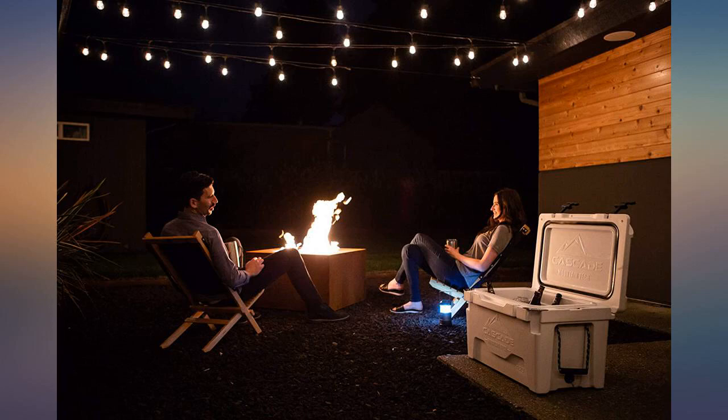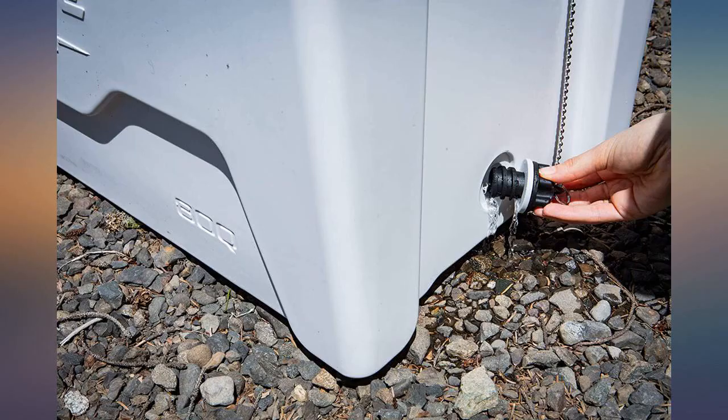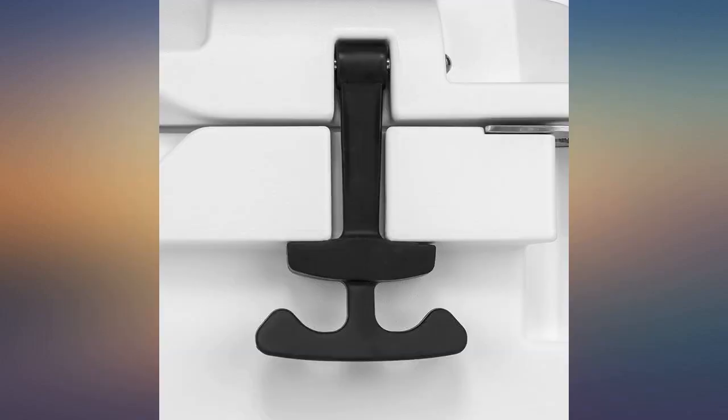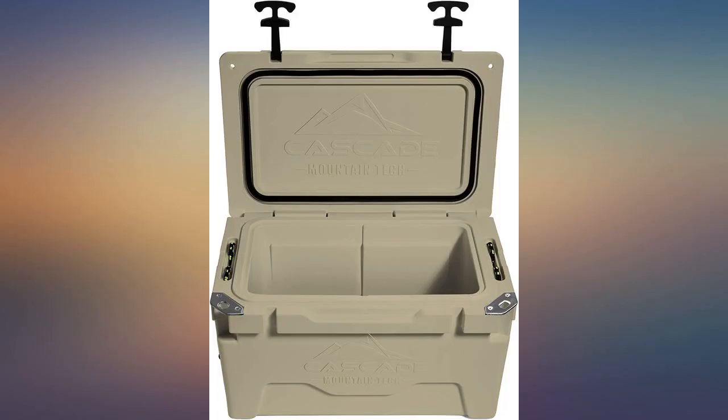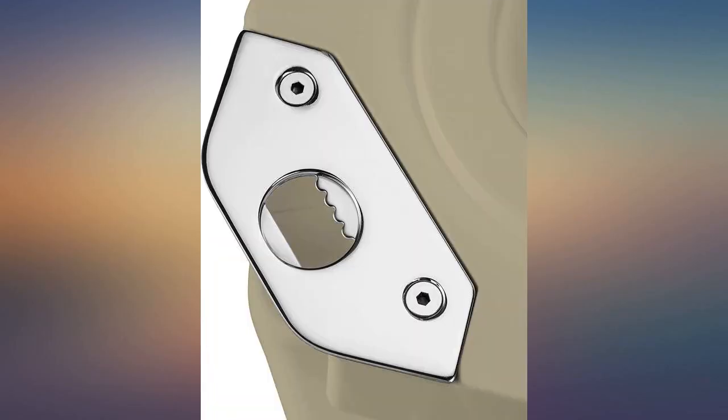Great alternative to a Yeti or one of the expensive brands. Put a 20 pound bag of ice in on Wednesday and when we returned home on Sunday, about half of the ice was still there, even after kids opening and closing and leaving it open for minutes at a time. Would definitely recommend.